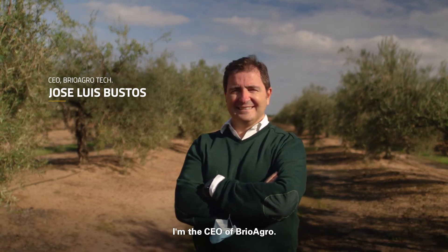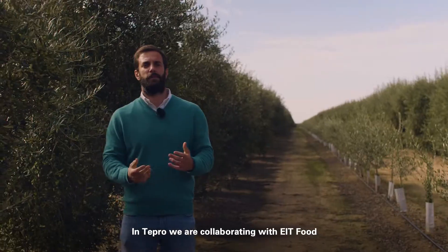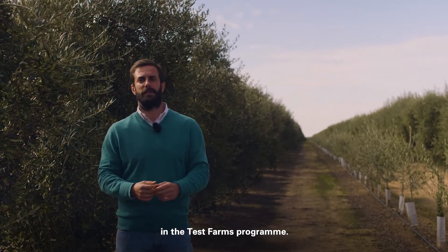My name is José Luis Bustos, I am the CEO of Brio Agro. I'm Carmen Chias, the agricultural engineer from Brio Agro Tech. My name is Joaquin Gutierrez and I'm from TEPRO Consultores Agrícolas. In TEPRO we are collaborating with EIT Food in a Test Farm program.